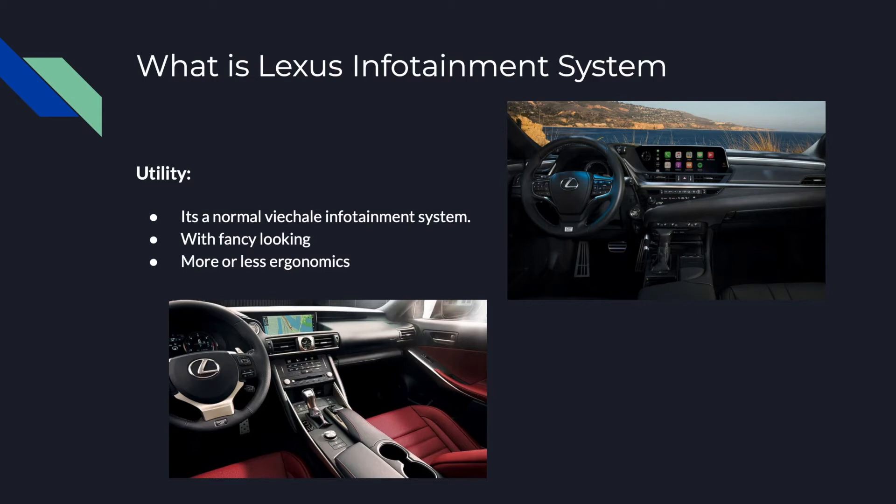Tesla is leading new vehicle design trends. The reason I compare Lexus with Toyota is that Toyota is the parent company of Lexus, so Toyota may put some new features or more reliable components on the Lexus.